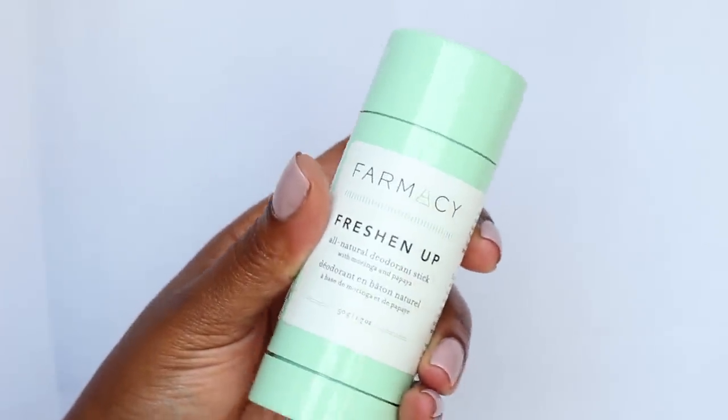Working our way up to another area that is very hormonally driven — underarms. As a hormonal area, the underarms have a lot of sweat glands. Sweating is a very important function of the body; it's literally one of the main functions to regulate temperature. So antiperspirants can be dangerous because you're blocking your pores and your body's natural function. Pharmacy's Freshen Up is a natural deodorant stick with no aluminum, no baking soda. It allows you to sweat but it's antibacterial, fighting odor while helping to brighten your underarms with papaya as one of its active ingredients. It's also formulated with moringa, which helps draw out impurities in the skin.